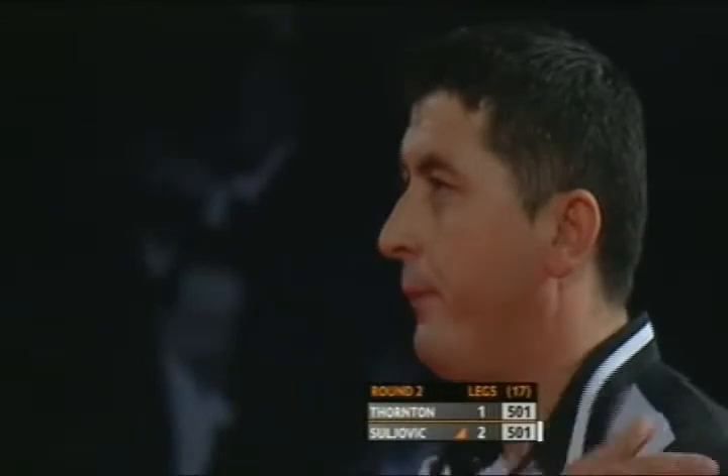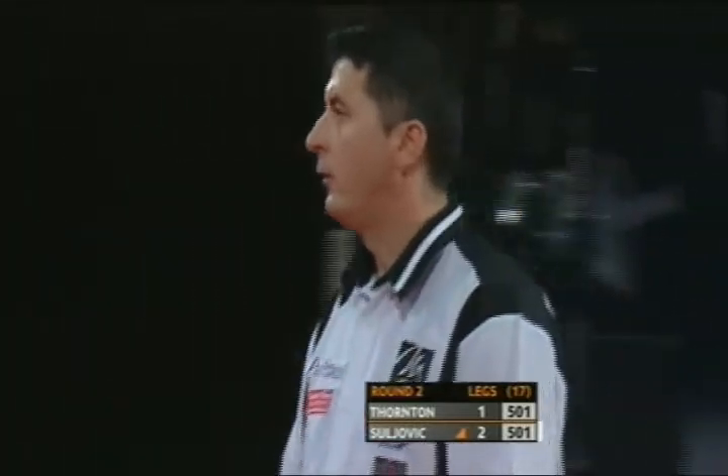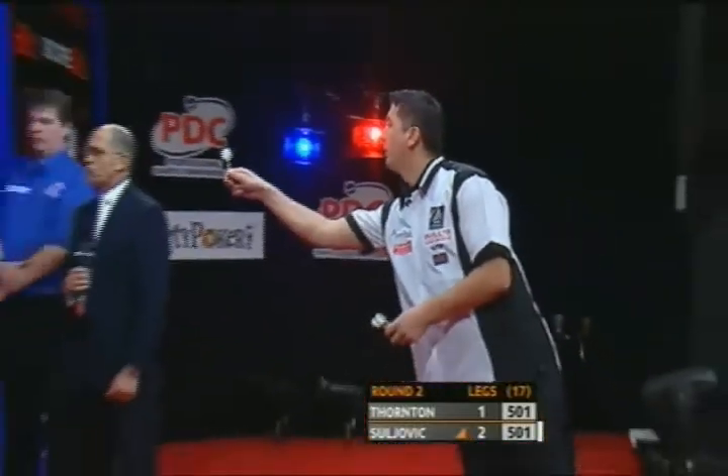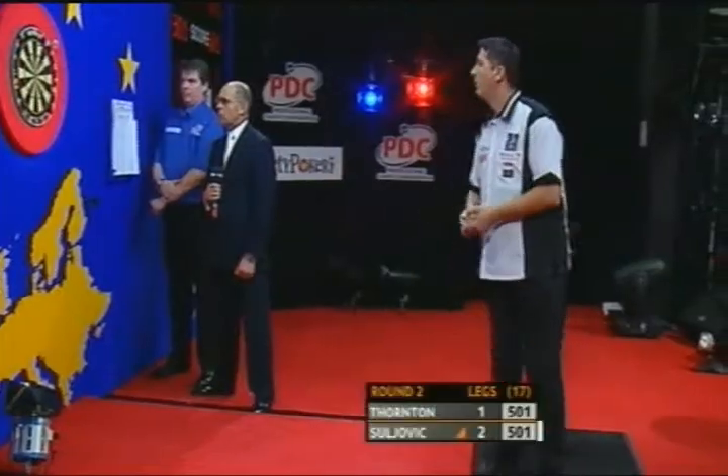He almost looks as though he overbalances on that final dart, the third one — he really does lunge forward. Yeah, sometimes a bit more often than others. We've got a big wide angle shot here, you can see his leg lifting off the carpet.